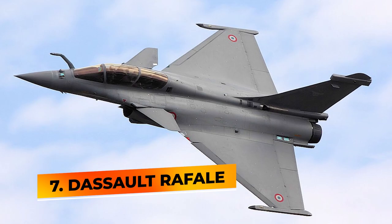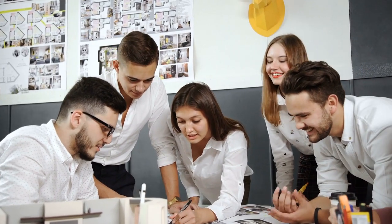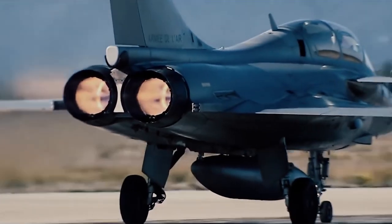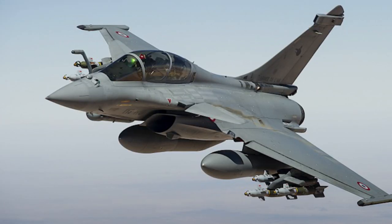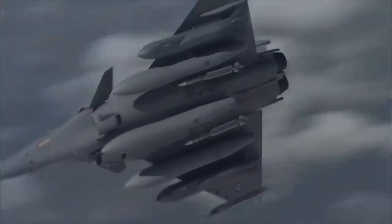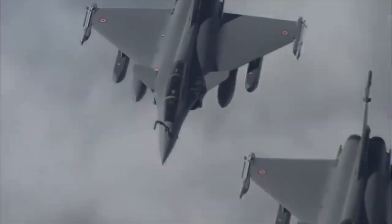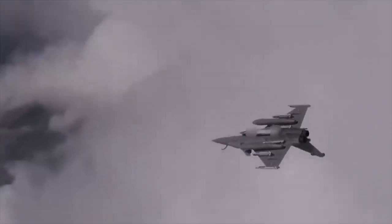Number 7: Dassault Rafale. When France disagreed with the development of the Eurofighter Typhoon, they broke away from the collaboration and designed their own fighter. The Rafale is a French twin-engine Canard Delta Wing multi-role fighter aircraft designed and built by Dassault Aviation. Equipped with a wide range of weapons, the Rafale is intended to perform air supremacy, interdiction, aerial reconnaissance, ground support, in-depth strike, anti-ship strike, and nuclear deterrence missions.